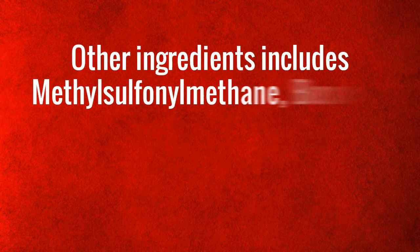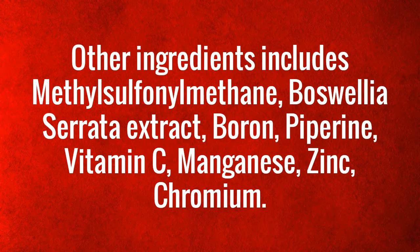Other ingredients include methyl sulfonylmethane, boswellia serrata extract, boron, piperine, vitamin C, manganese, zinc, and chromium.